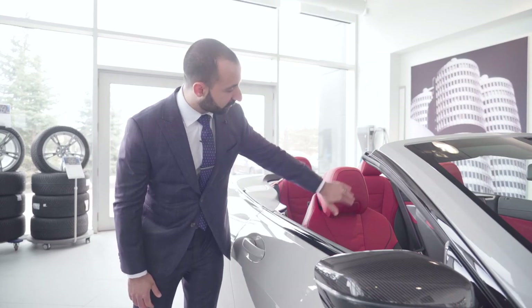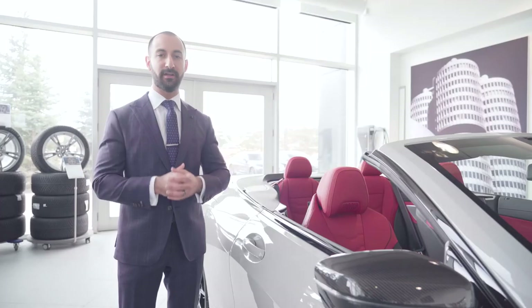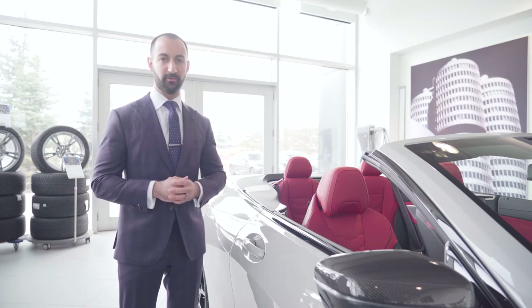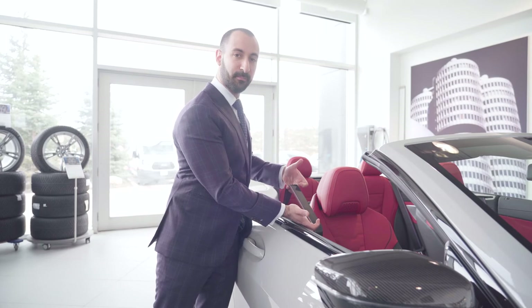Another great feature of the premium package added to this M850i is the air collar in the seats — for both the passenger and the driver, these tiny little holes, when you press the button in the center stack, activate warm air that blows on your neck. So when you're driving on those cool, crisp nights but still want to have the top down, you can stay nice and warm going for a cruise. Another nice little accent piece added to this 8 Series is the M Sport seatbelt stitched in.